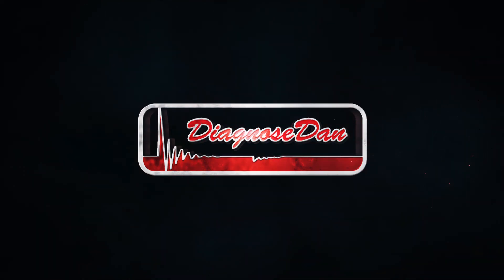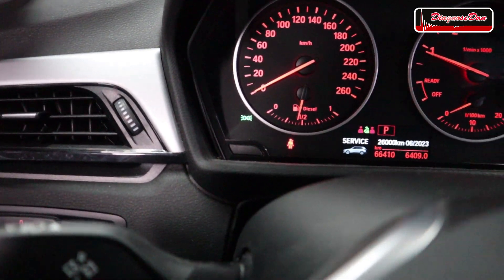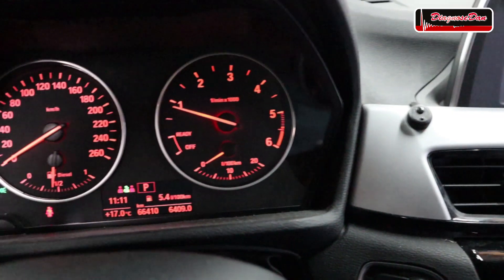Hi everyone, welcome back to a new episode of Diagnose Dan. Today we are working on a 2016 BMW X1 diesel and the customer complaint is that the check engine light is on. The car starts right up but we don't have a check engine light right now. Yesterday when the customer brought this car into the shop I actually saw that the check engine light was on, so I confirmed it myself.